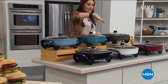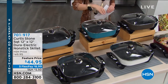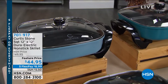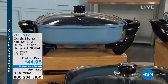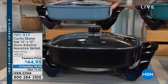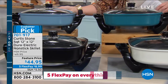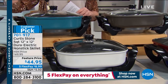We'll have a full presentation on this later, but this is always super popular. With that $40 credit card offer, this could be a $5 purchase for you. This is a customer pick — when we're talking about breakfast, lunch, and dinner, this is the answer. It is the Dura Electric non-stick skillet.